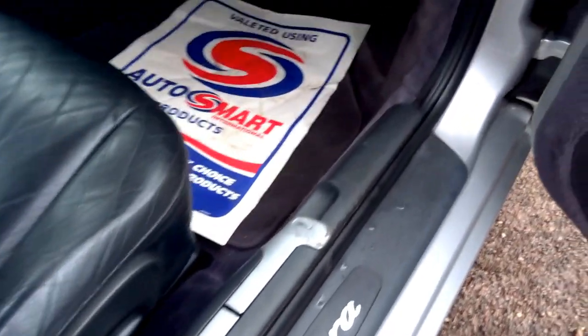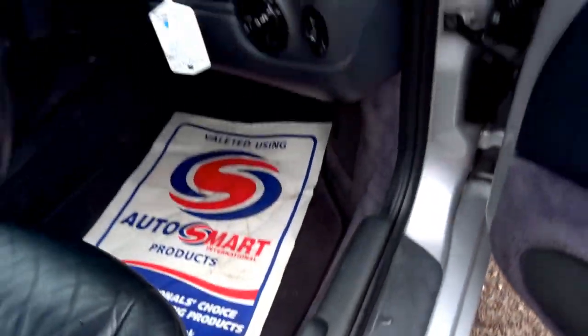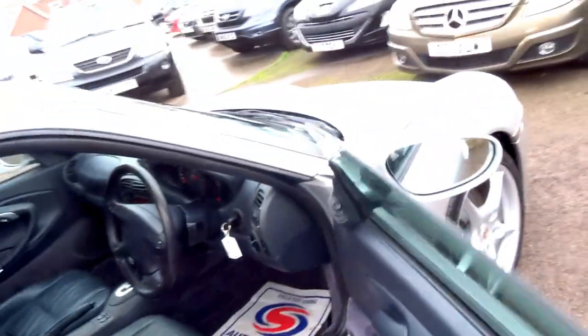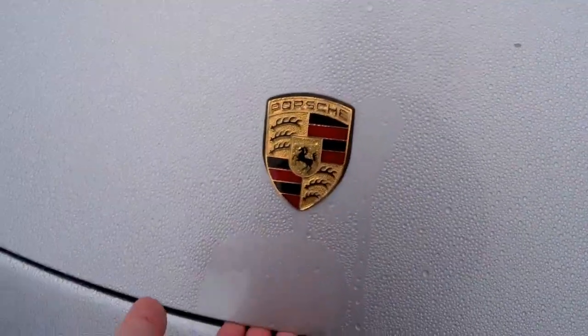Got the boot release on the front and then the engine cover on the back. The car has a decent service history. It's covered 124,000 miles which for the year isn't too bad at all.